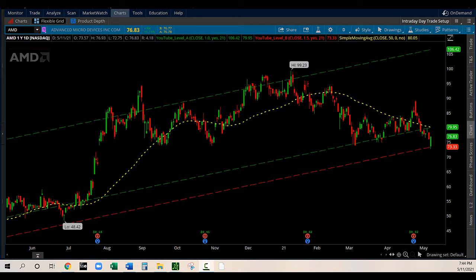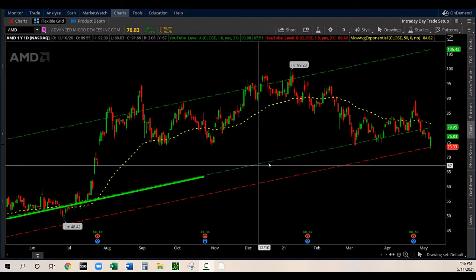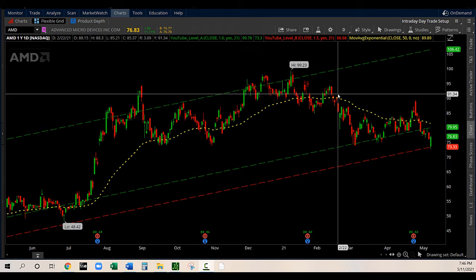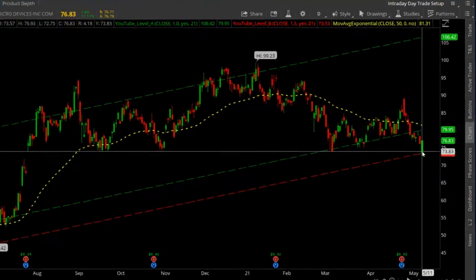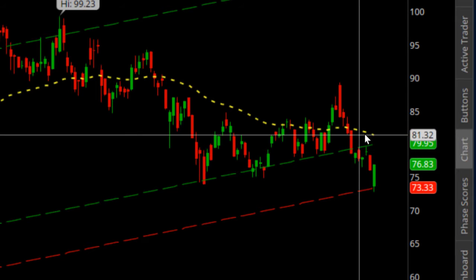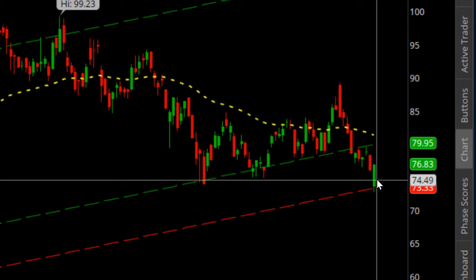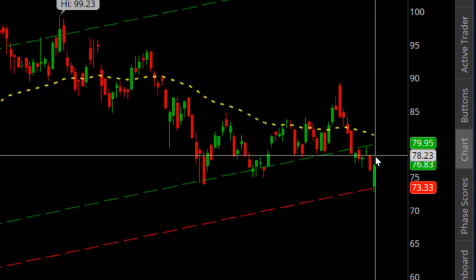The first company is AMD. As you may see on the chart, beside the lines that I plotted, I have the dotted yellow line showing the exponential moving average — the 50 EMA. AMD is trading below my first line, the green line, and it's below the 50 EMA. Very interesting level. Today's candle is green, and I think there is a potential for AMD to go up in the next few weeks.